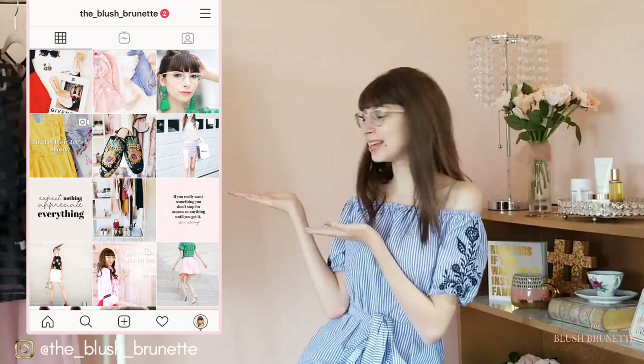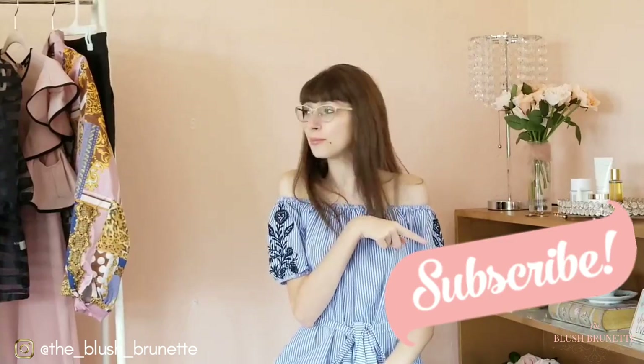If you want to shop any of the looks I'm going to be wearing and showing you today, make sure you click the links in the description box down below, because I will be leaving links to everything still available from Shein. I'll be wearing all of these outfits to my job, and I thought what better way to show you how to style your own work outfits than to show you mine. Follow along on Instagram at the_blush_brunette where I post daily outfit of the day, live style Q&As, and flat lays before my videos go live. Make sure you subscribe and click the bell notification so you never miss a brand new video.